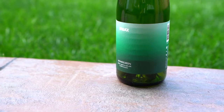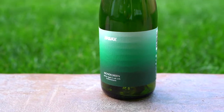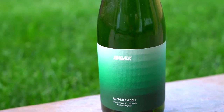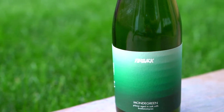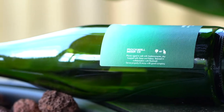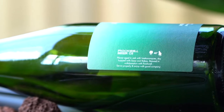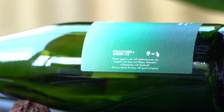Hey guys, welcome back. Today we're checking out the FinBak Mondegreen. So the Mondegreen, this is an interesting beer. FinBak Mondegreen — pilsner aged in oak with Brettanomyces.